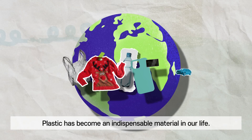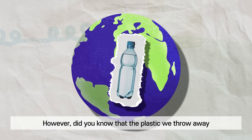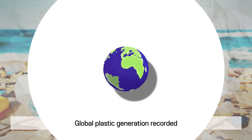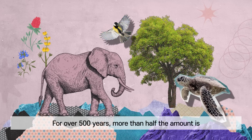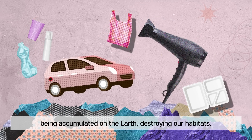Plastic has become an indispensable material in our life. However, did you know that plastic we throw away takes about 500 years to break down completely? Global plastic generation recorded 353 million tons in 2019. For over 500 years, more than half that amount is being accumulated on the earth, destroying our habitats.